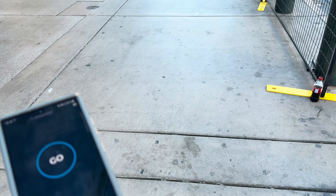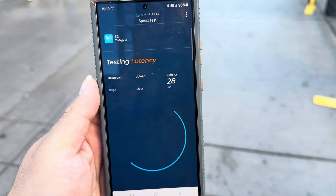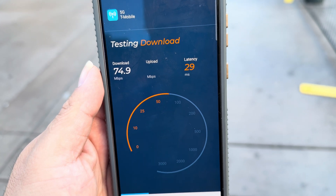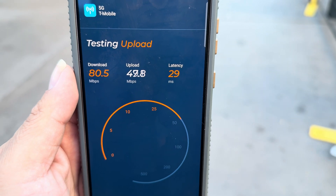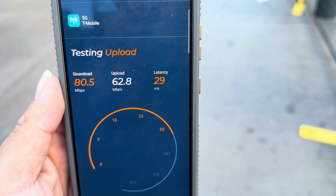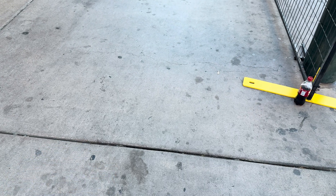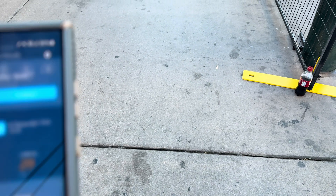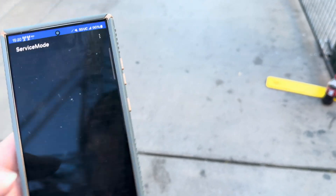Let's test with Open Signal on T-Mobile. 29 ping — 80.5 down. And 63.3 up. That doesn't make sense — we should have more on T-Mobile. Let me airplane mode the phone real quick to reset it. I like to keep it fair. Still shows 100 megahertz.